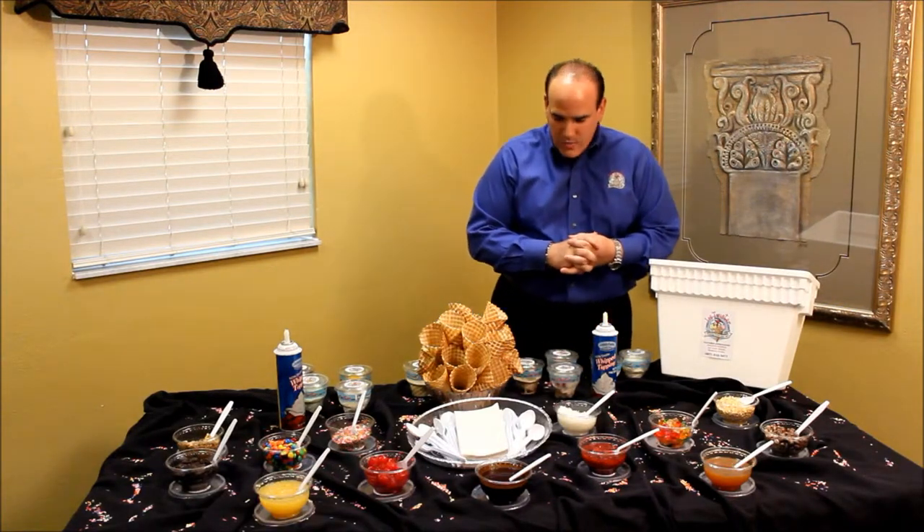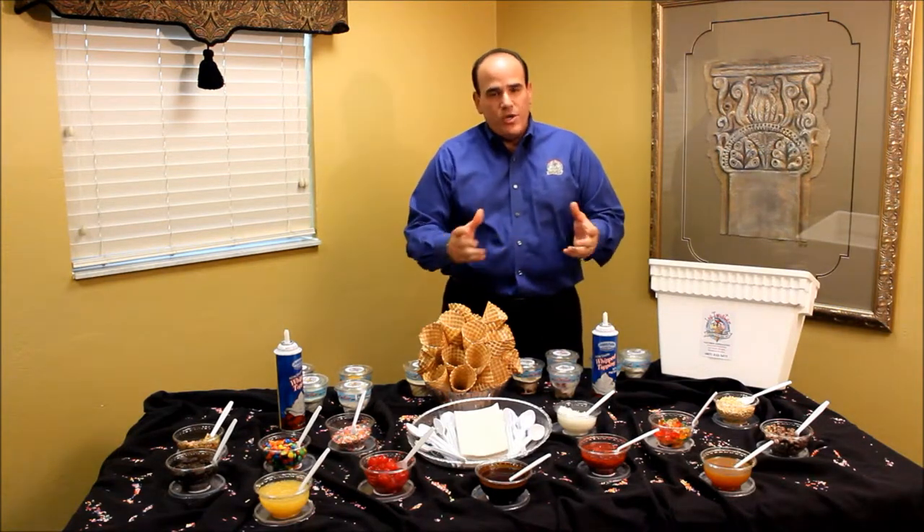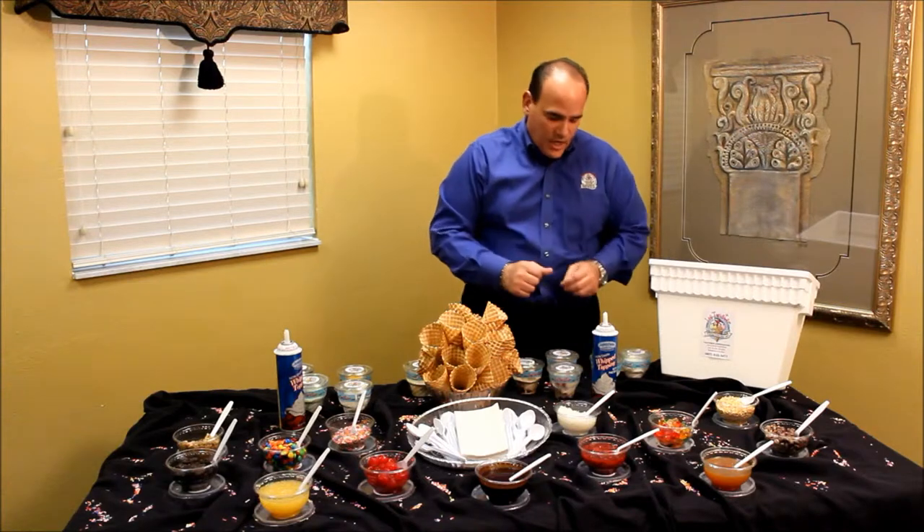Once again, you've seen what our ice cream social looks like — this is the drop-off version. We will set it up like this. Once you're done, you can throw away the cups, and it's easy to clean up.